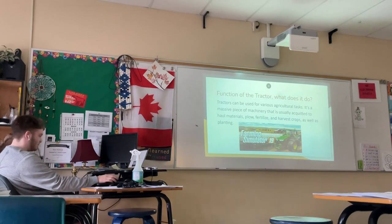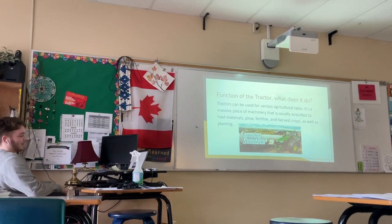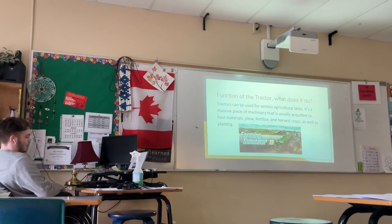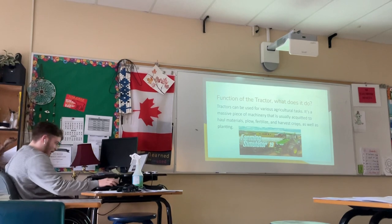What does it do? Tractors can be used for various agricultural tasks. It's a massive piece of machinery that is usually put into hauling materials, plowing, fertilizing, harvesting crops, and planting.